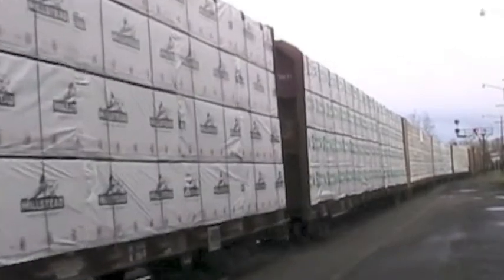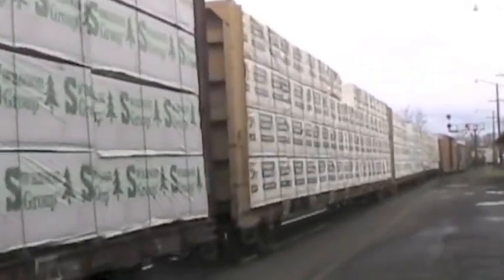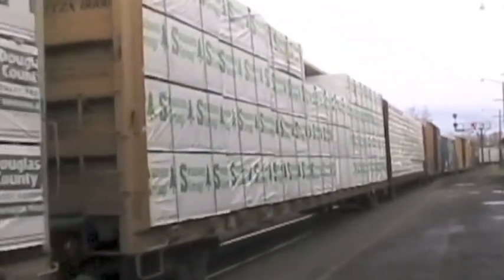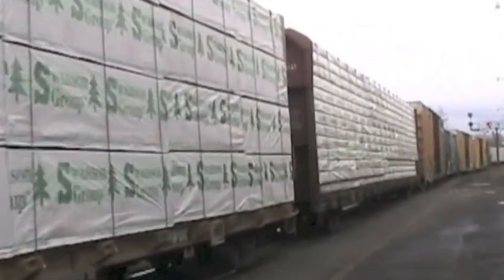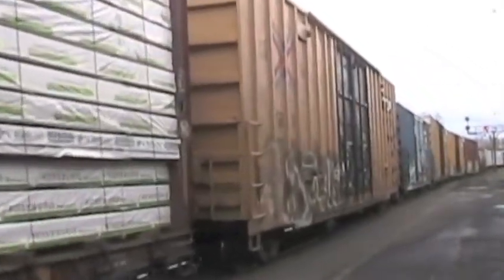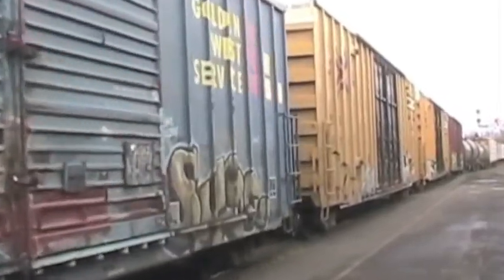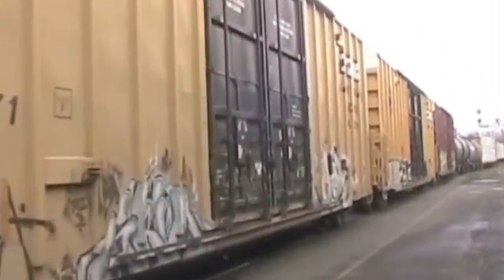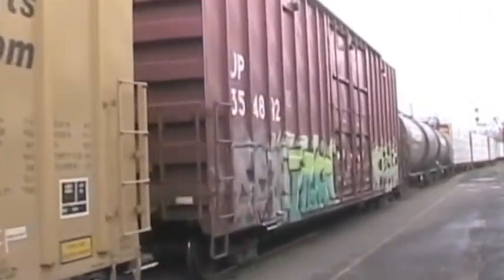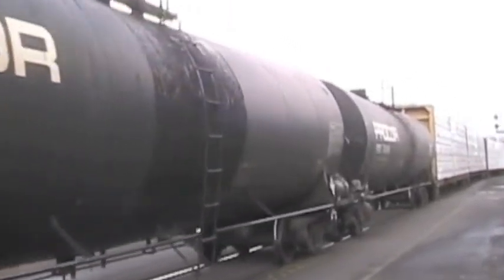The wagons pulled by locomotives are called cars. These cars are carrying wood products, one of Oregon's industries. Perhaps the best known cars on a freight train are box cars — they have doors on the sides. There's even a series of books called the Boxcar Children about kids who live in a boxcar. In the past, people used to board empty box cars to travel.